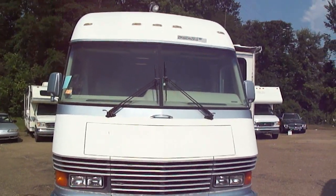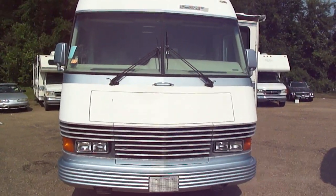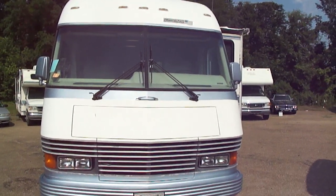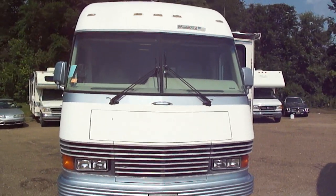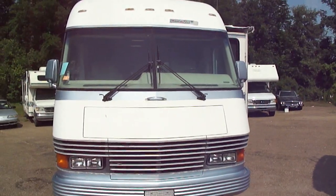Over the years we've probably sold several dozen of these Newmars in this body style configuration. They're real good motorhomes — they're quality, high-end units. Back in '94, unless you got a diesel, this was about the most money you could spend on a gas motorhome — to buy a Newmar Mountaineer like this one.